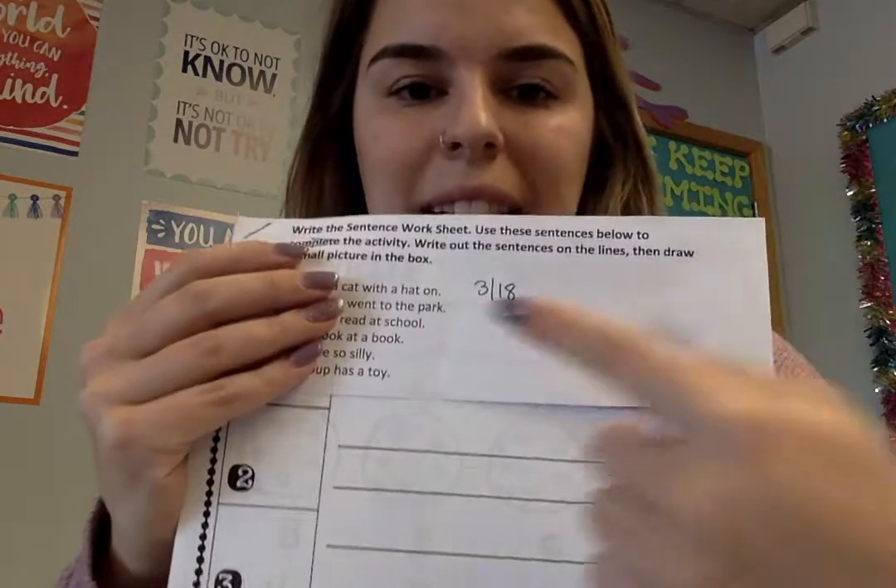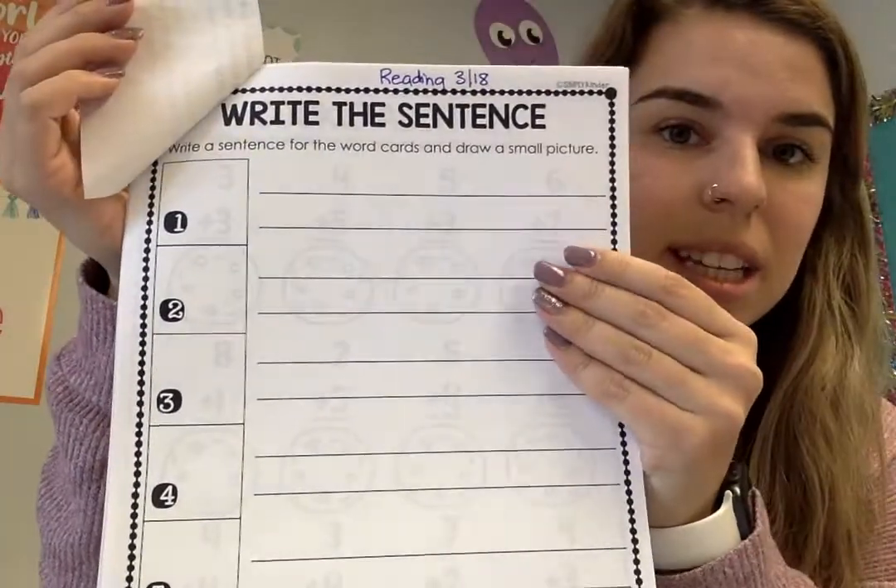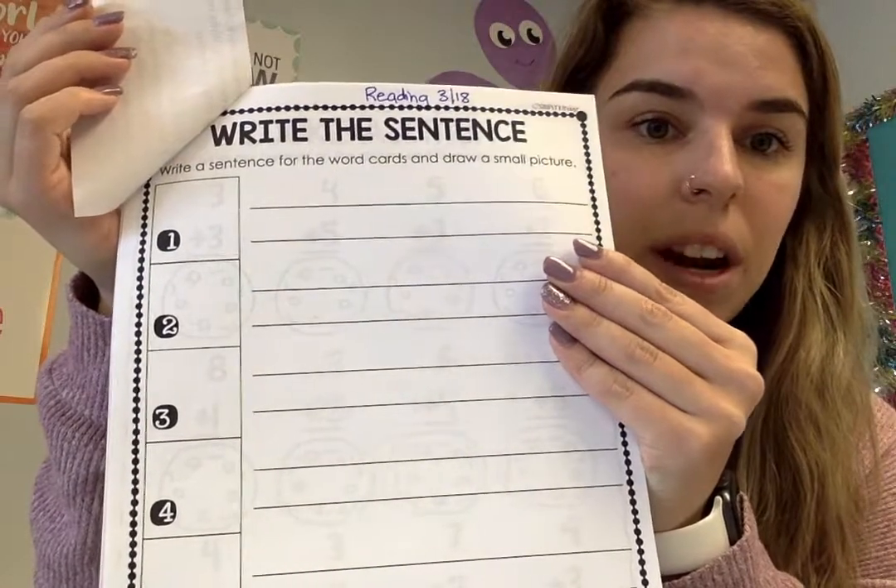Hi kindergarten, this is your video for reading for today. This video goes with the packet that has a three, a dash, and then an 18. There's a little sheet on the front with sentences on it and then there's a sheet on the back that says write the sentence. So this is what we will be working on in this video.